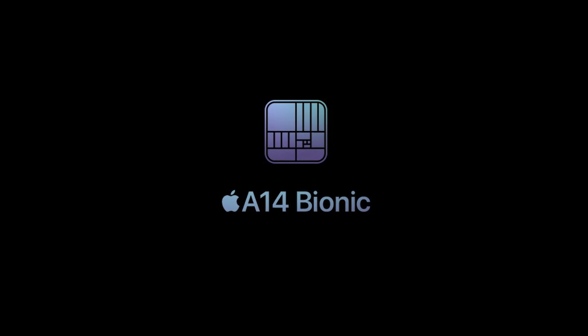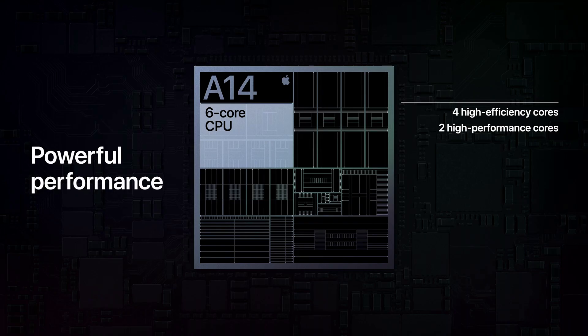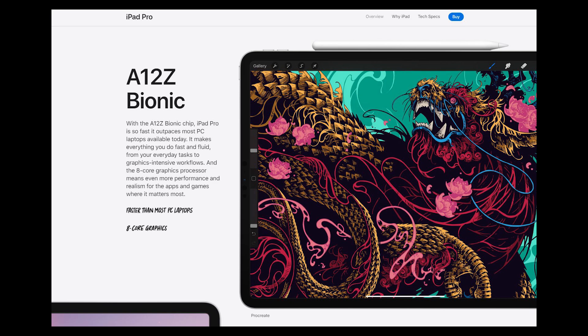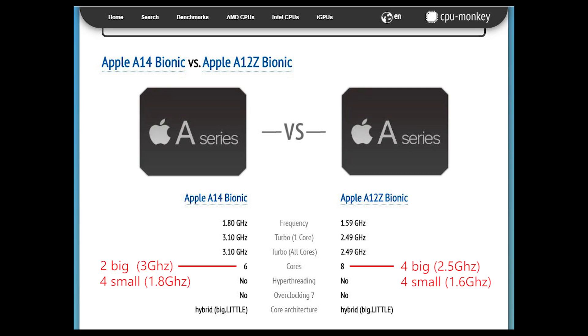The new iPad Air comes with the all new 5nm A14 processor that has 6 CPU and 4 GPU cores. The iPad Pro is an A12Z processor, but it's a processor that has 8 CPU and 8 GPU cores. If you look closer, the A14's 6 CPU cores are actually 2 big cores clocked at 3GHz and 4 small efficiency cores at 1.8GHz.